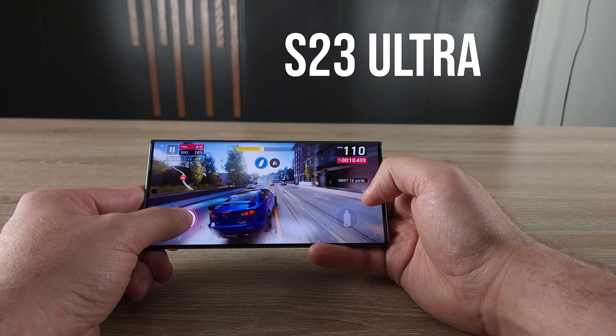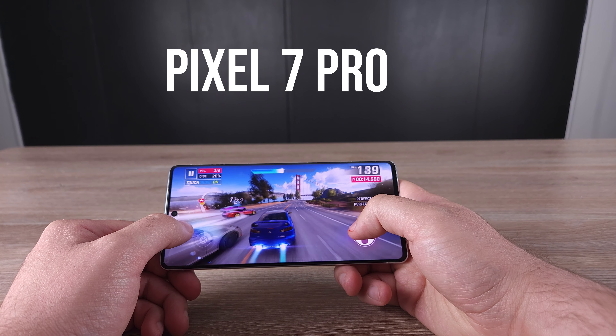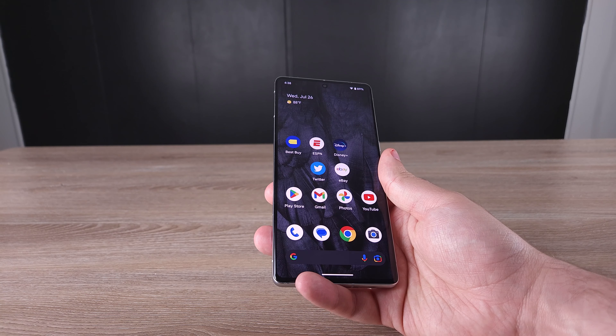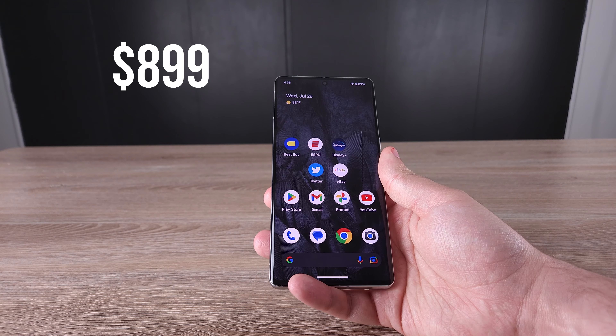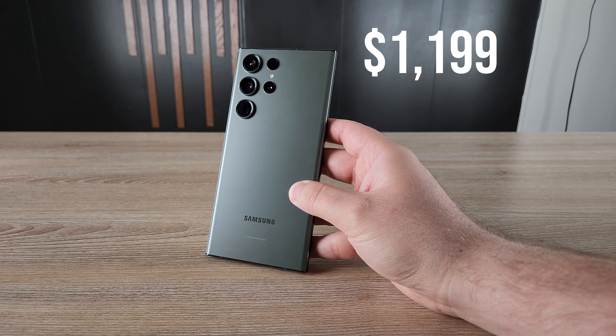The first comparison I want to make is about price, because the price of the S23 Ultra is a little bit pricey. If you compare the Pixel 7 Pro with the S23 Ultra, you're going to see there's a little bit of a gap. The Pixel 7 Pro starts at $899 at retail price, but the S23 Ultra starts at $1,200 — so you're looking at about a $300 price gap, and that is pretty significant.